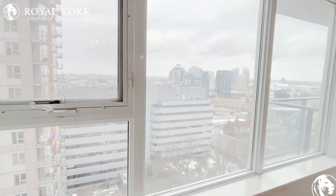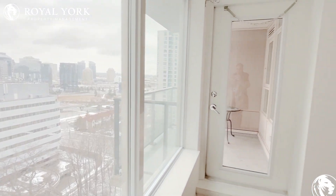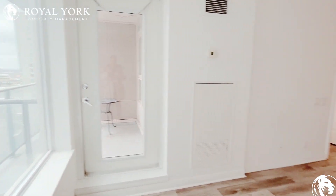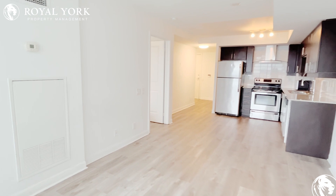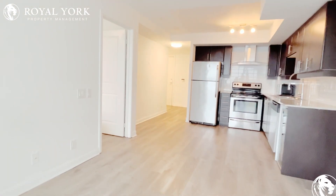As we turn around you can see the living area slash dining area and a beautiful view of Scarborough. When the weather gets nice you can sit outside and have your morning coffee on the beautiful balcony.